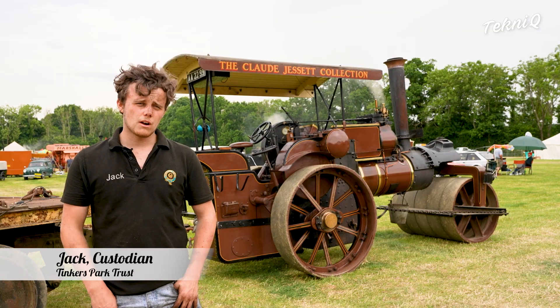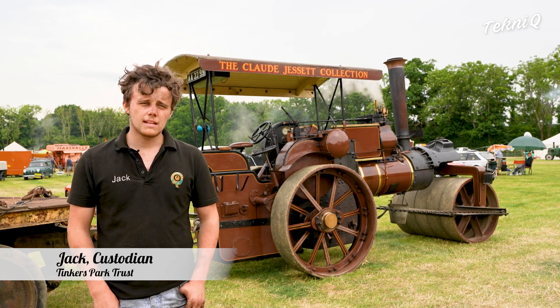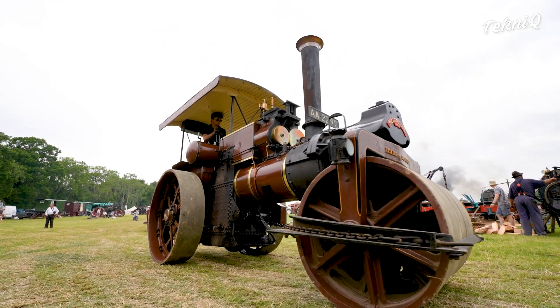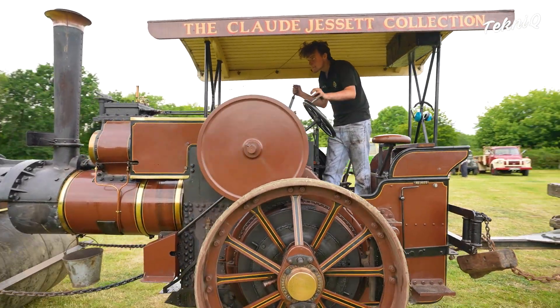This is a Tasker roller. It was built in 1909 as a light haulage engine, meaning it had four wheels that were all rubberized. It was taken back by Tasker's, the manufacturer, in 1930, where it was converted into this prototype roller.